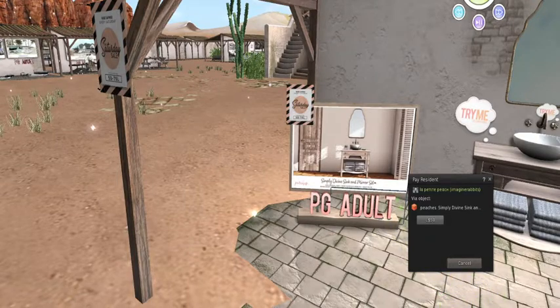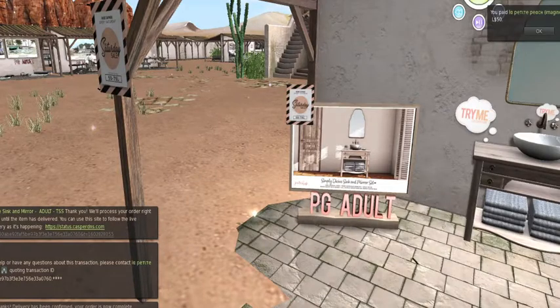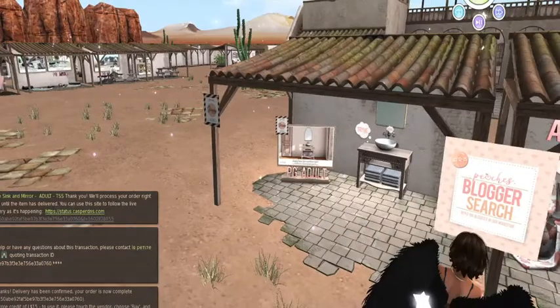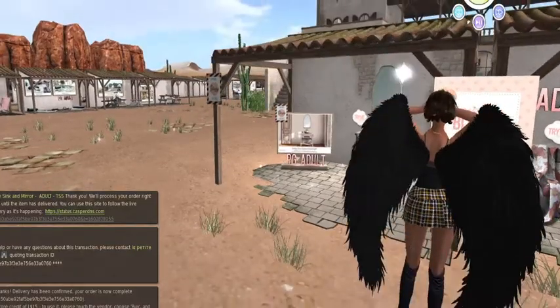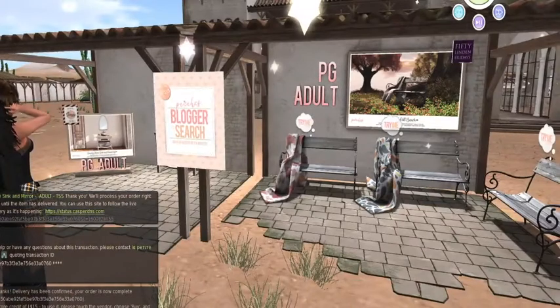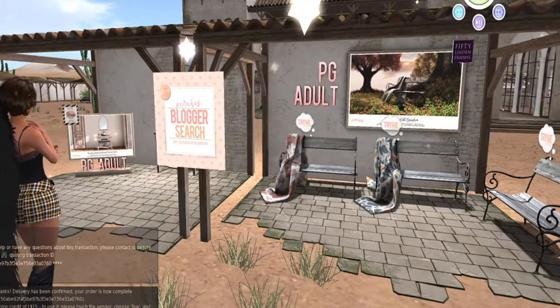All right, I am getting the Simply Divine sink and mirror set, and I think I'm going to get the peachy version of the bench because the bench is actually kind of nice and I think it will work with my decor.